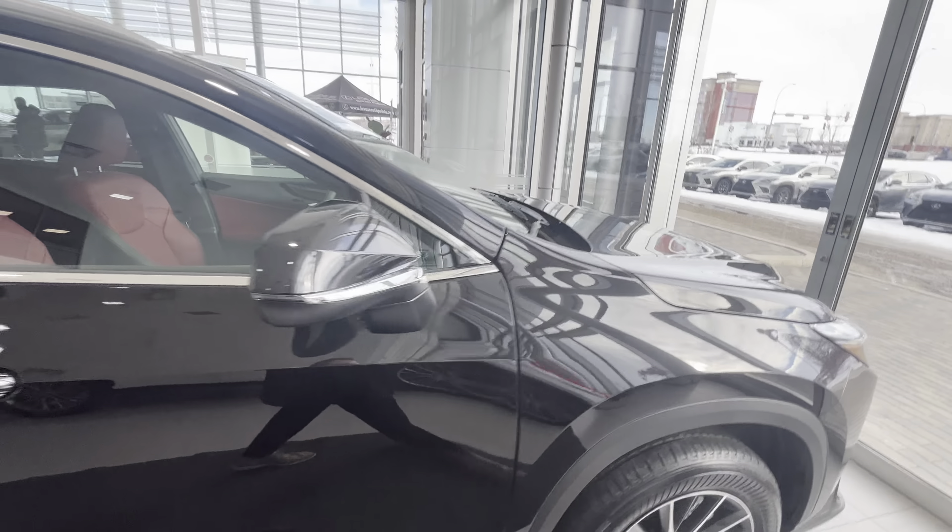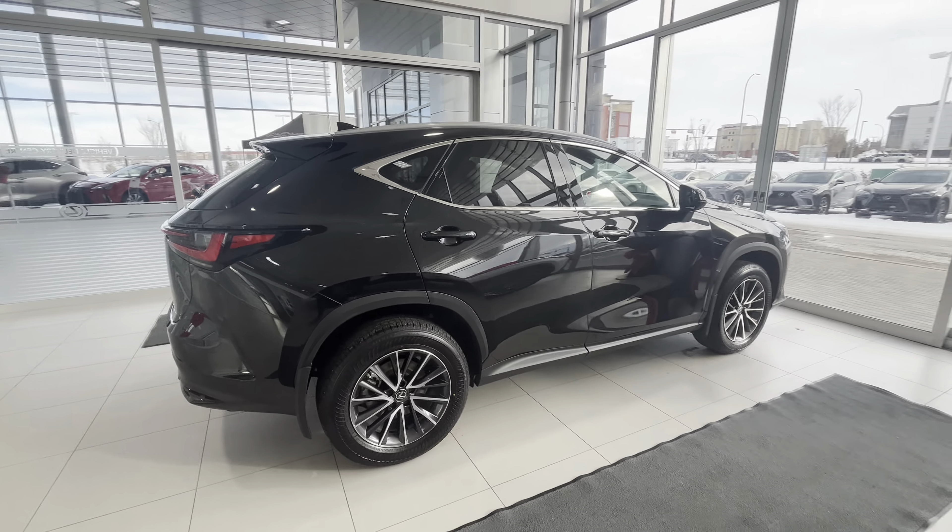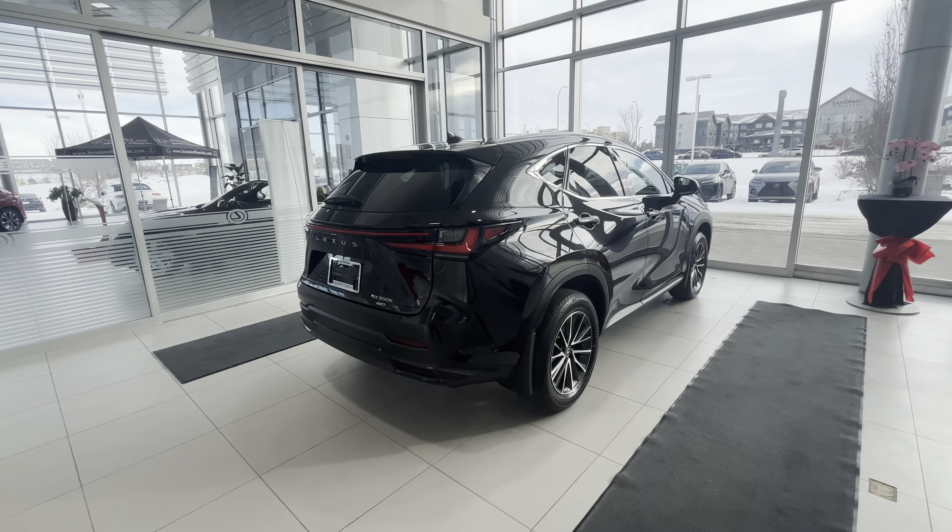And of course, we have LED lights, backup camera, heated seats, cooled seats — everything like that. It's pretty much standard in the Lexus lineup.